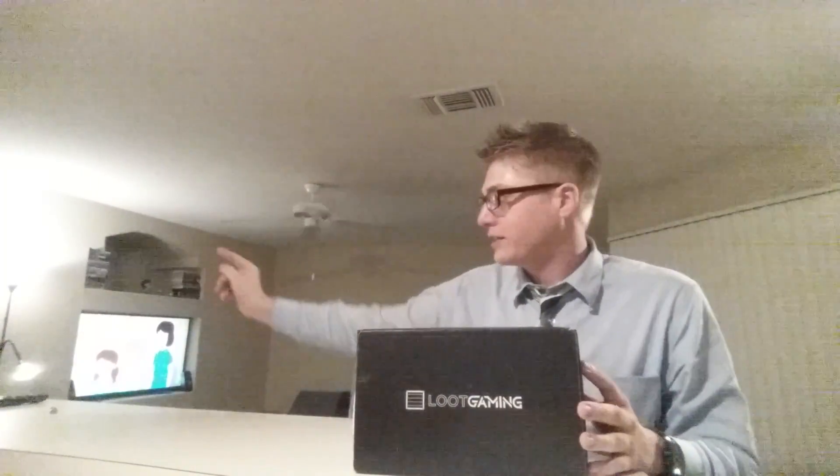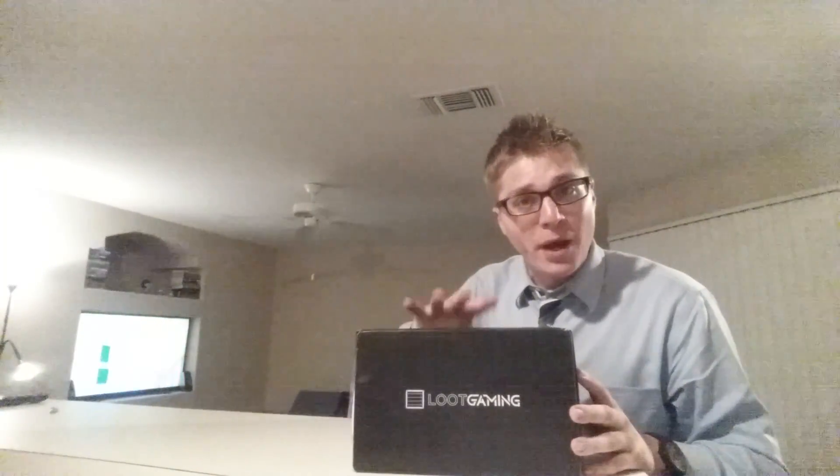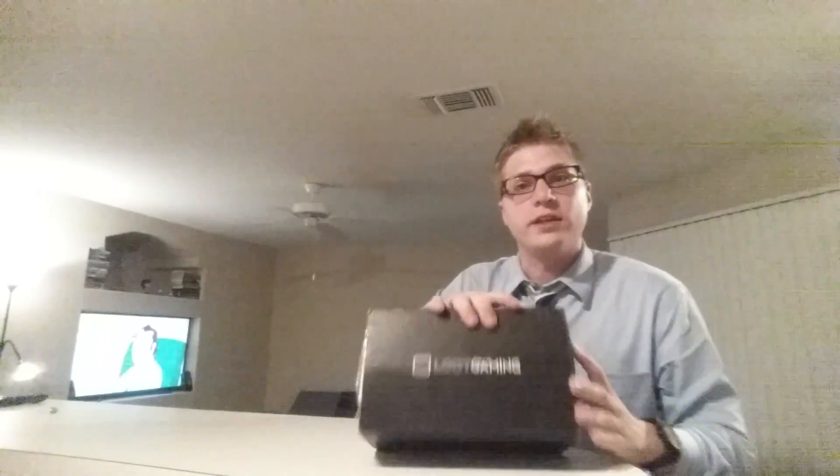I literally just opened my Geek Fuel box — it's literally just off screen right there. We still got F's for Family, the first episode of the first season. Check out Bill Burr's F's for Family, it's on Netflix, it's fantastic. His Monday morning podcast is phenomenal. But anyway, let's get back to why we're here — the bread and butter, the Loot Gaming Crate. It's not a Loot Crate, it's a Loot Gaming Crate, so it's just gaming stuff. Every game they had on there, I'm into. I'm super pumped, let's dive right in.